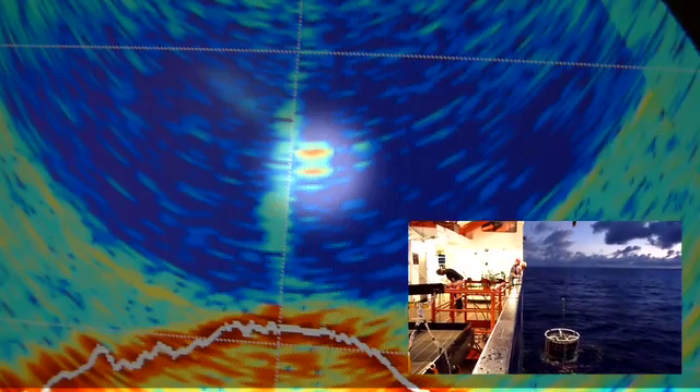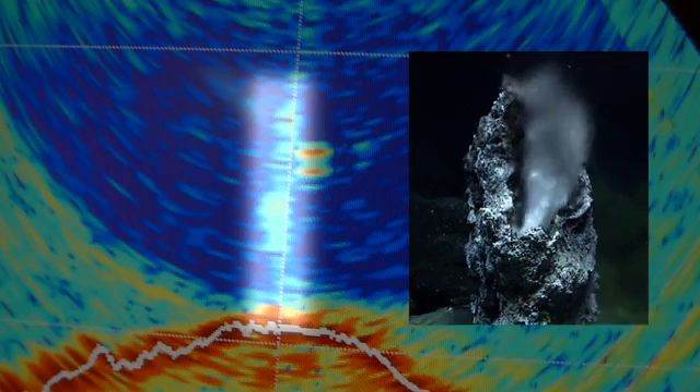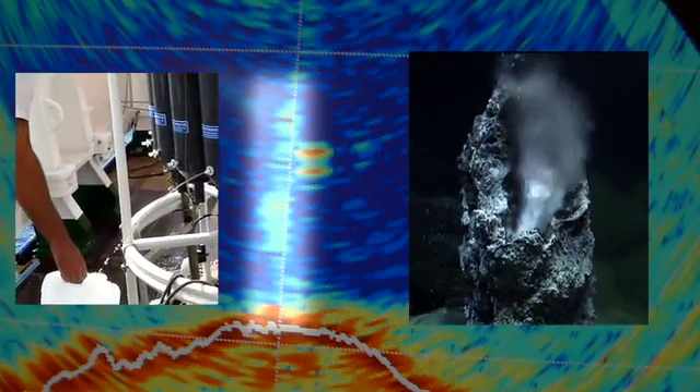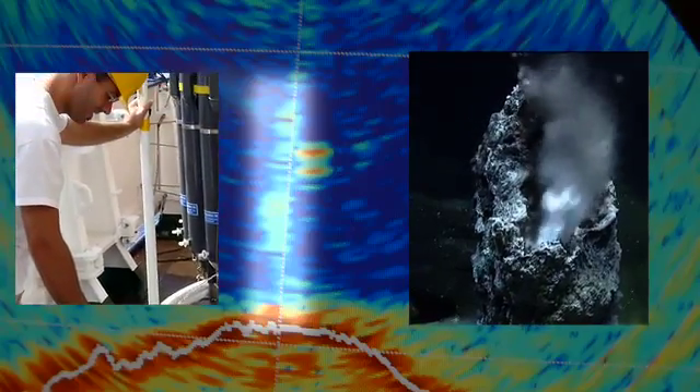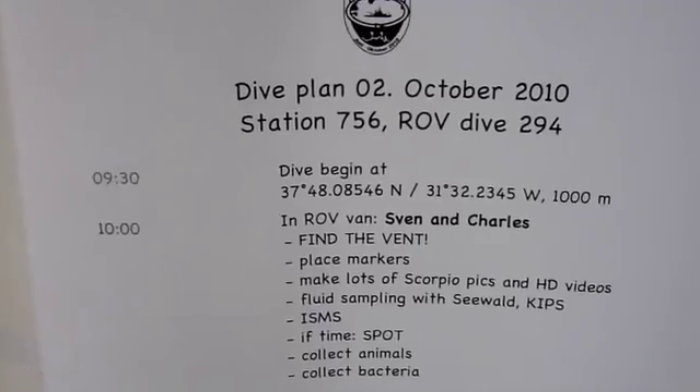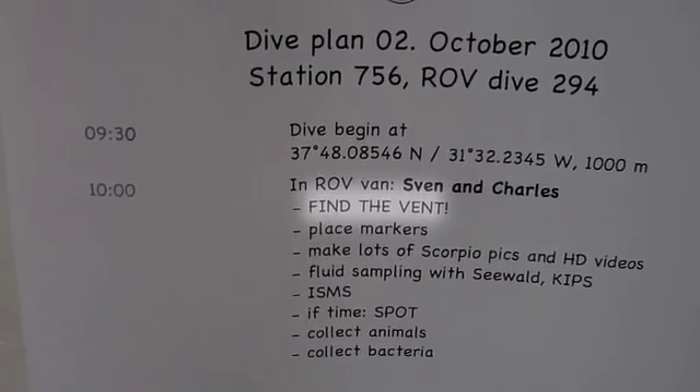We use the CTD water bottles to take some samples, which once on deck we use to measure key indicators like methane, to confirm the presence of hot fluid in the water column. So now we have a dive plan and a target for Quest: find the vent.